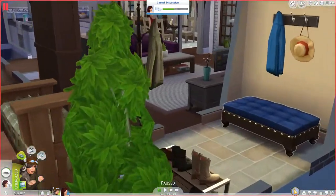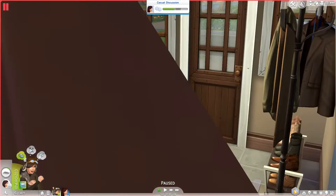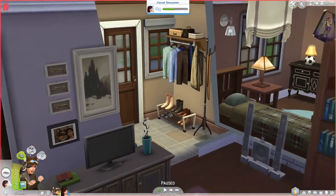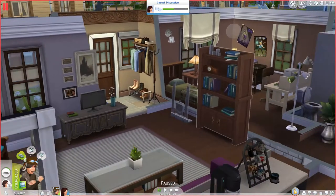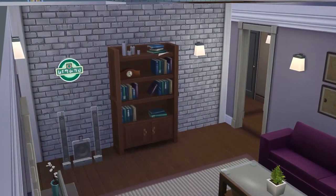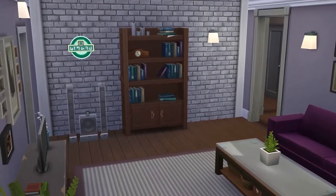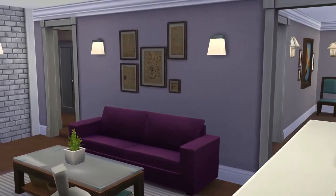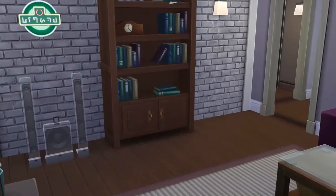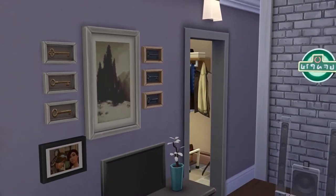So here we have a little entranceway here with a bench and some shoes and some jackets hanging up there. That's pretty nice — it's very realistic. And you come right into the living room. I'll put the walls up here so you can get a better idea of how it looks. There's a nice brick wall, and then there's some other types of walls over here. I have two sims living in here because I will have them live in this house off camera.